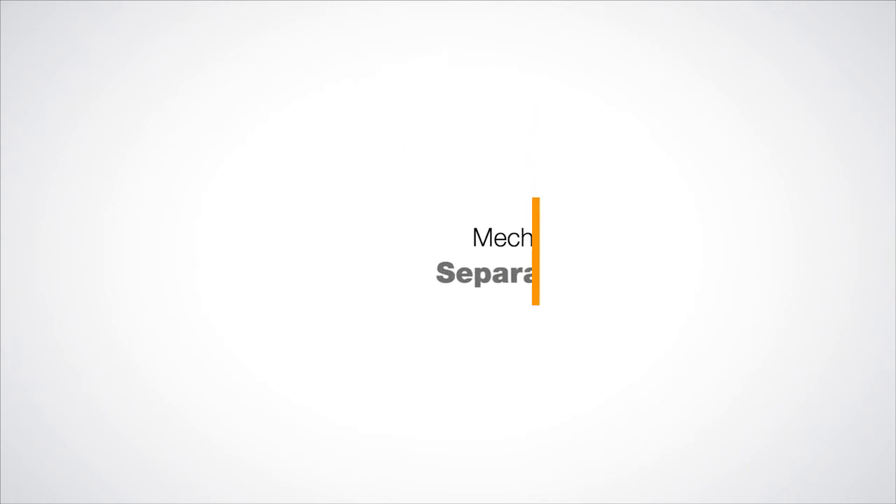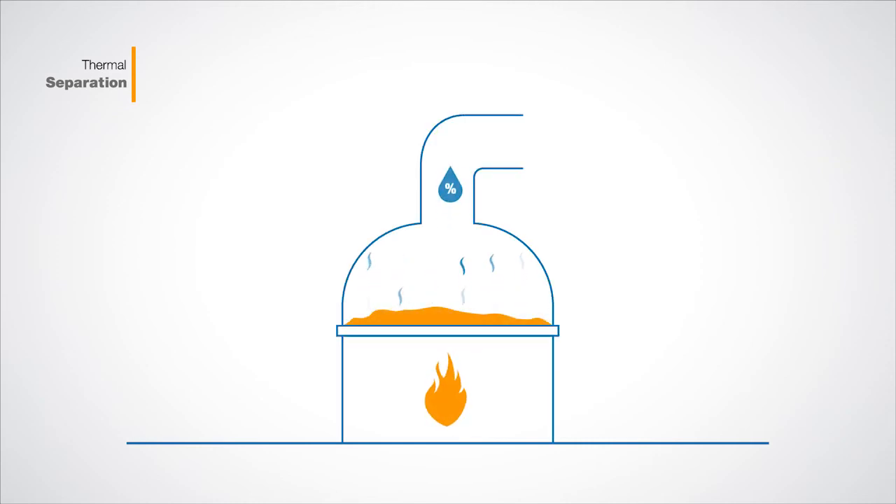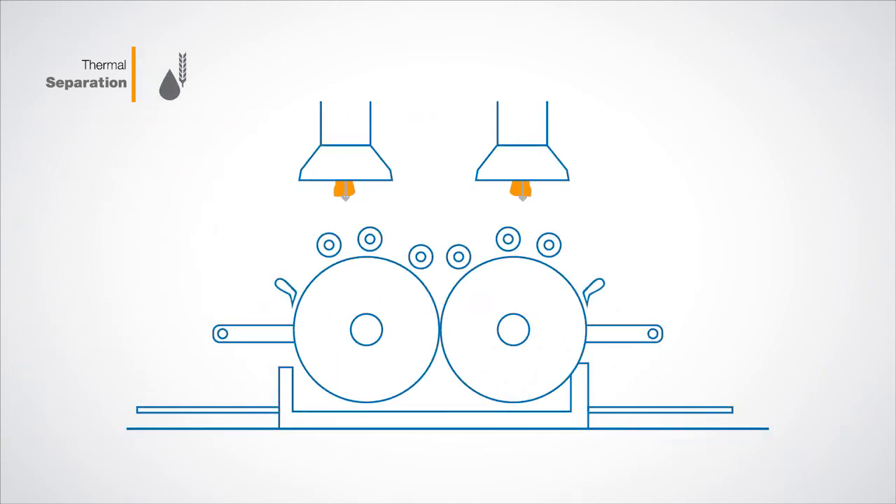Now let's take a look at thermal separation. Basically this means that heat is applied to the material and vapor is carried away as humidity. In the food industry, thermal drying is often an essential production step before packaging dry products like sugar, cereals, starch and proteins, etc.